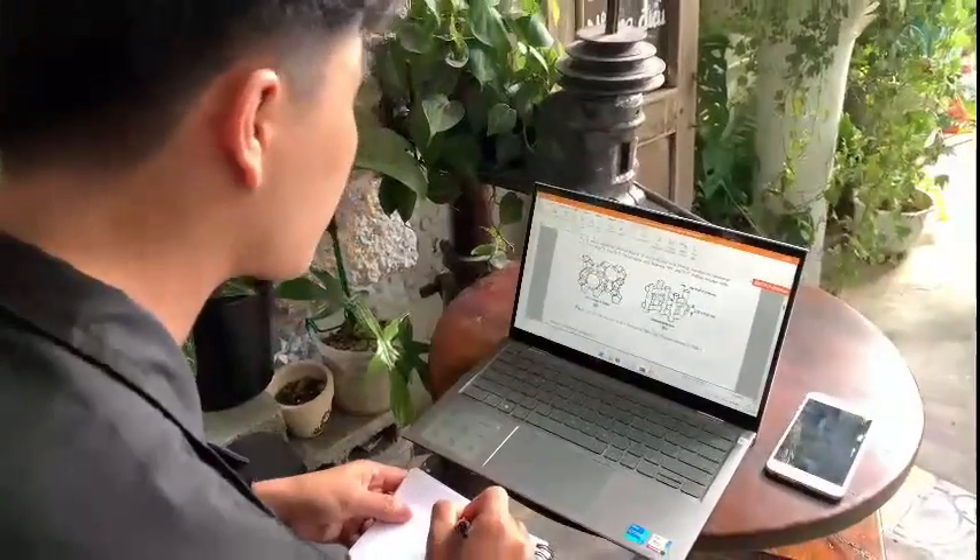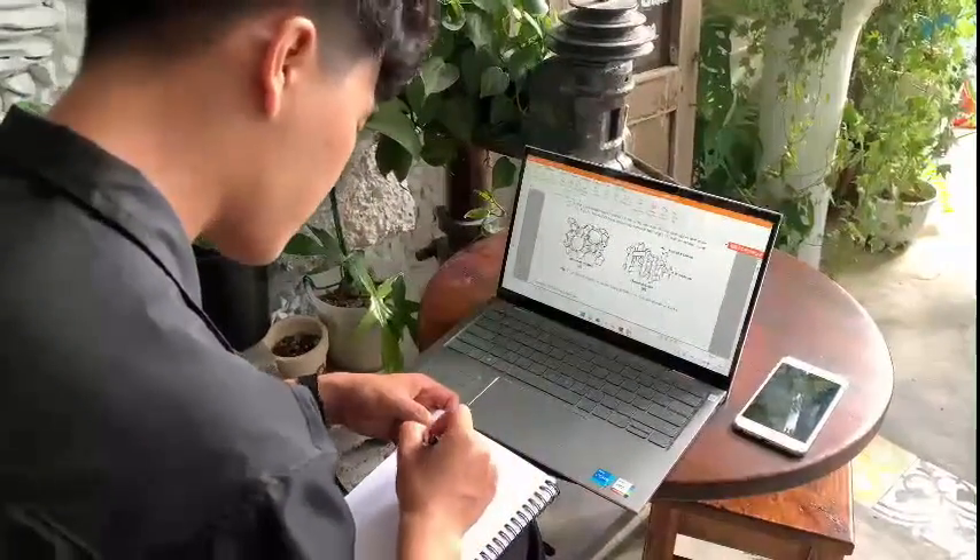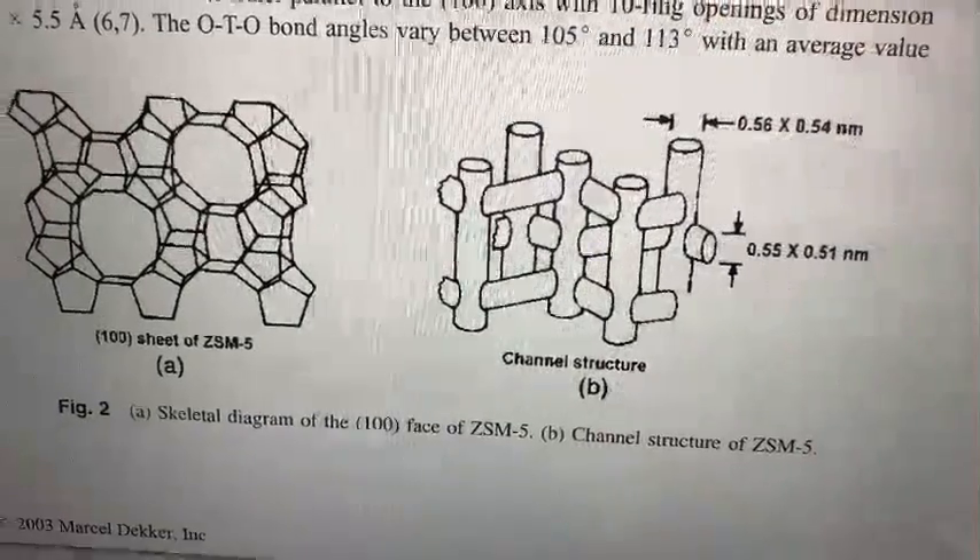Hi there, this is Nan, a senior at the faculty of petroleum, Da Nang University of Science and Technology.